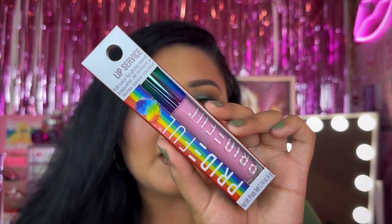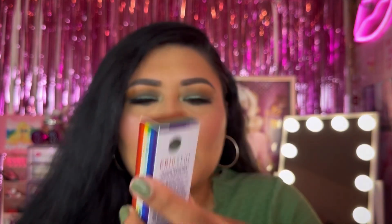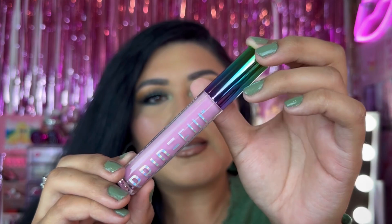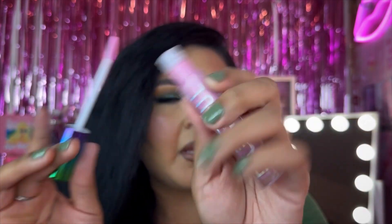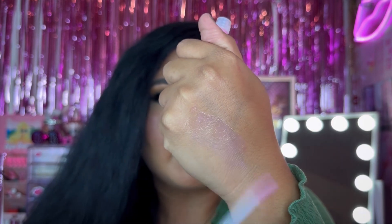I also saw they had lip glosses at Dollar Tree — this is the Prideful Lip Service Full Color Lip Gloss Wand. It looks so cute, so I picked it up. I think they only had this color, maybe a darker pink as well. You guys know I love trying out different lip glosses. It has a nice doe-foot applicator and it's just a clear gloss with a tint of pink to it — so cute.